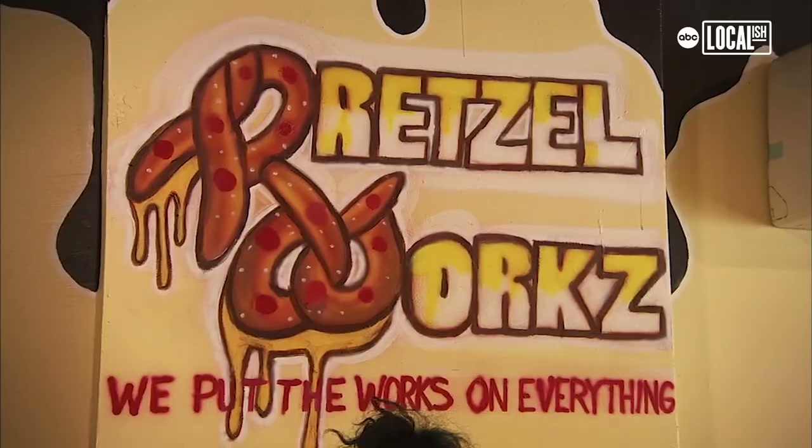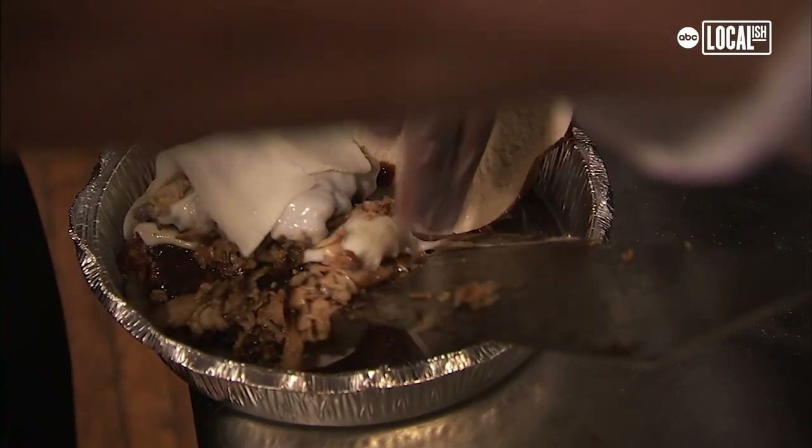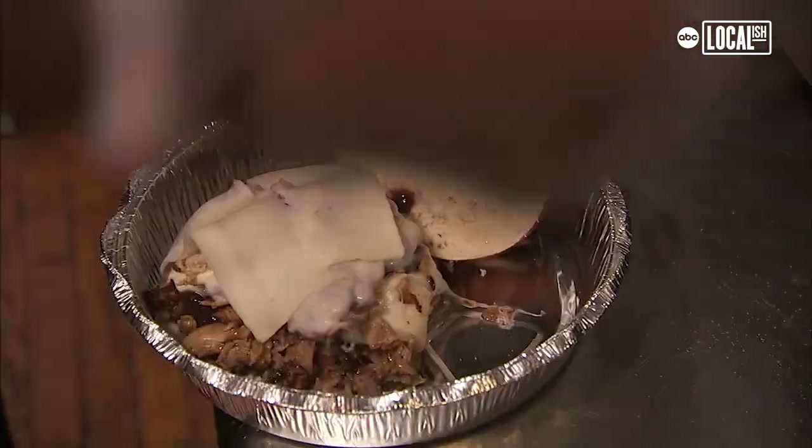The name of my business is Pretzel Works. I take your traditional pretzels and basically put a twist on them. Growing up, I loved pretzels — this is my favorite thing. I just started trying things on pretzels, and it turned into all of this.